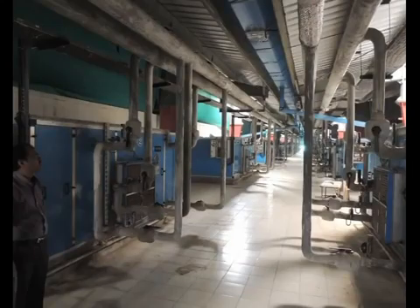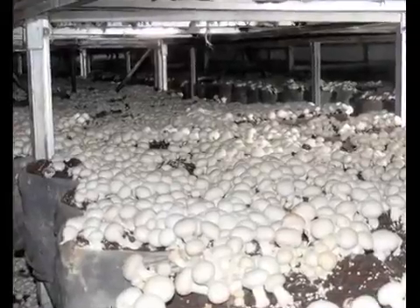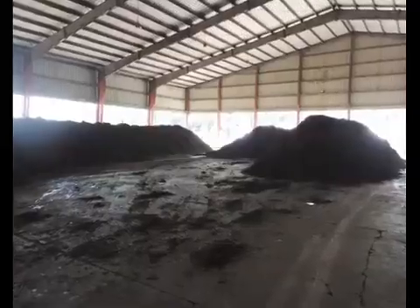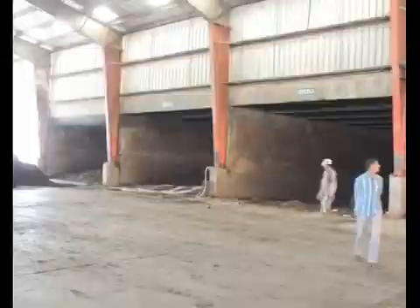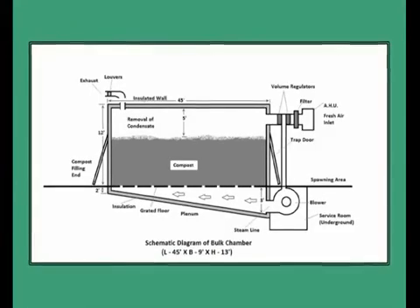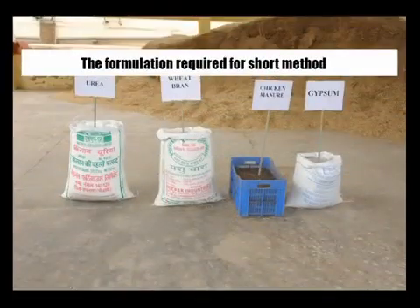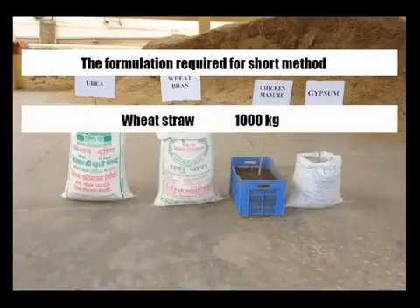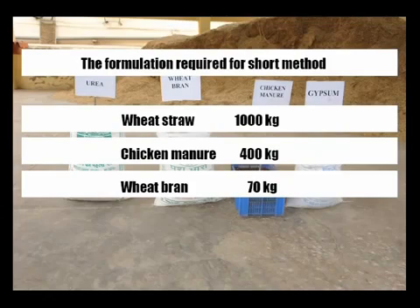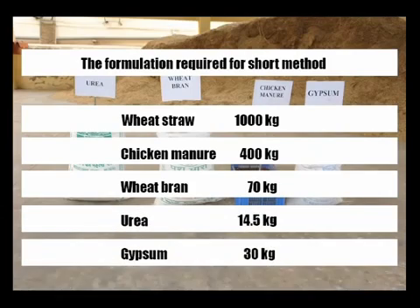The short method of composting is generally employed by growers who have round-the-year cultivation facilities. This method consists of two phases: Phase one is outdoor composting for 10 to 12 days, and Phase two is pasteurization and conditioning of the compost inside the tunnel, which lasts around seven days. The formulation required for this method includes wheat straw 1,000 kg, chicken manure 400 kg, wheat bran 70 kg, urea 14.5 kg, and gypsum 30 kg.